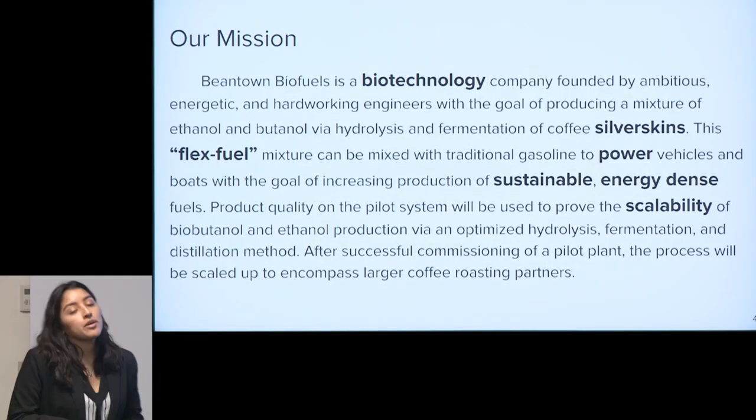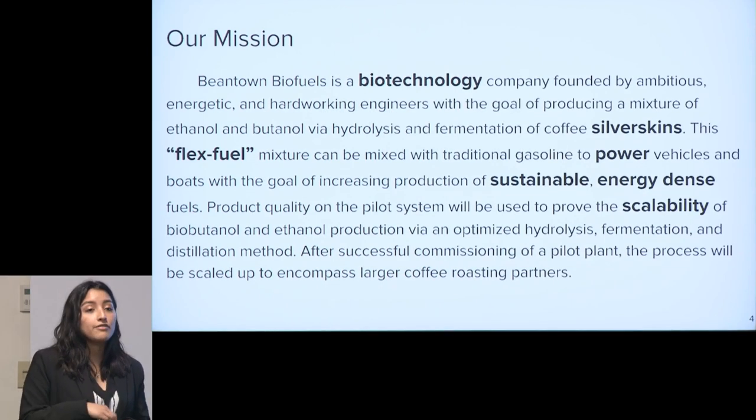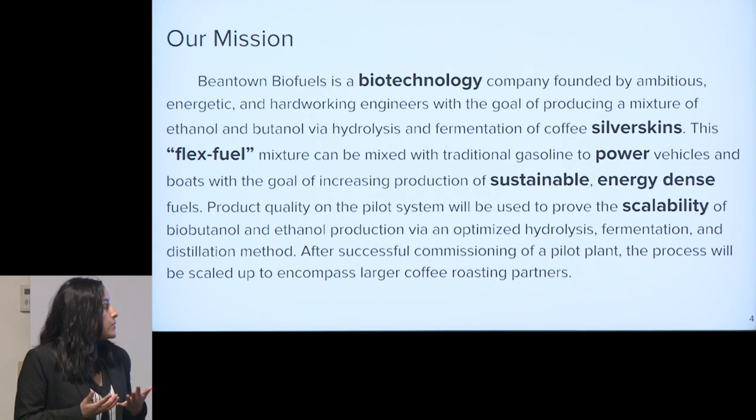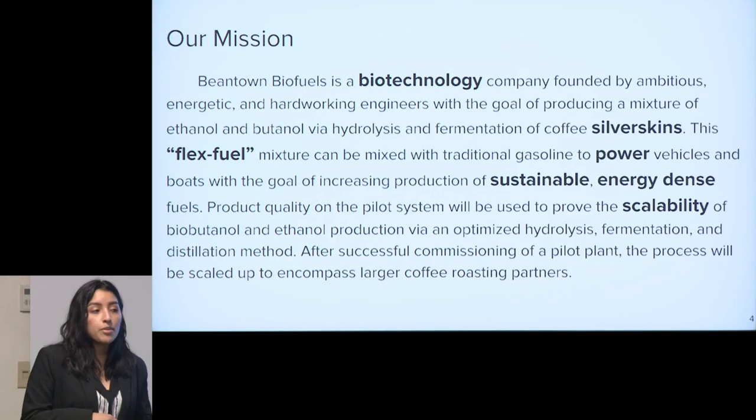Our mission at Beantown Biofuels is to use biotechnology to produce an ethanol-butanol blend of flex fuel from discarded coffee silverskins. We can use this fuel to power different kinds of vehicles in a more sustainable way. The scope of our project is to prove the quality of our more energy-dense fuel while also proving the scalability of our process.